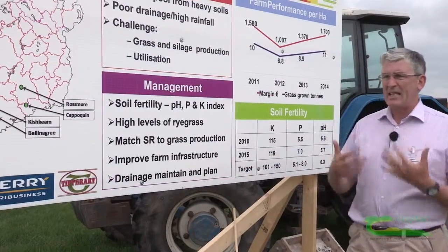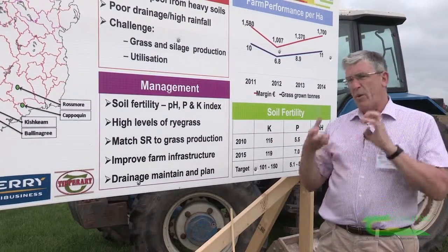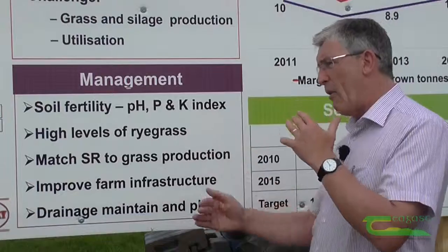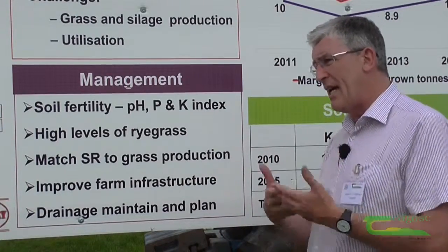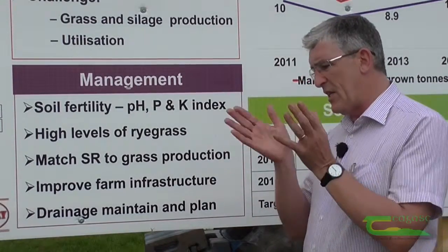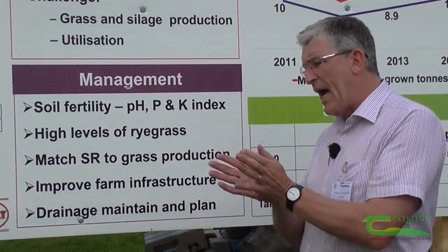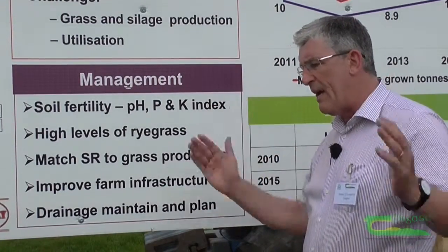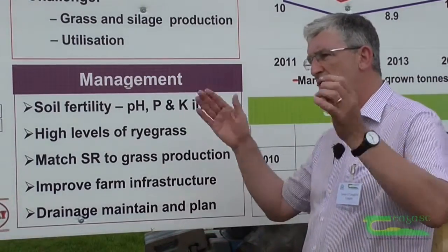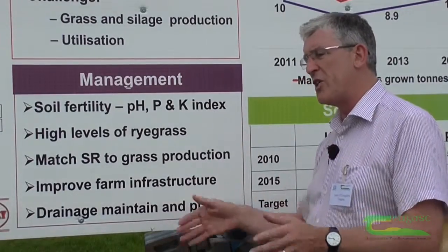The drainage plan is an integral part of what we're doing, and what we're saying is that we must have the appropriate drainage system. We're trying to get away from the idea that there's a one-size-fits-all. In the past, a lot of systems were done whereby farms were given a standard drainage practice — 20 metres apart, a metre deep, put in pipe and stone — that was going to be your drainage.